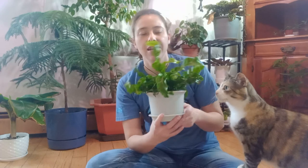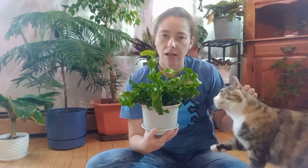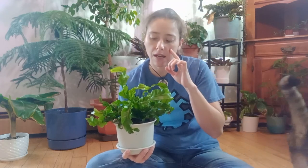Sorry — squirrel! Back to the plant at hand. I think it was about February when I got him. He's also called Asplenium nidus, and there are about 11 different species of bird's nest ferns.